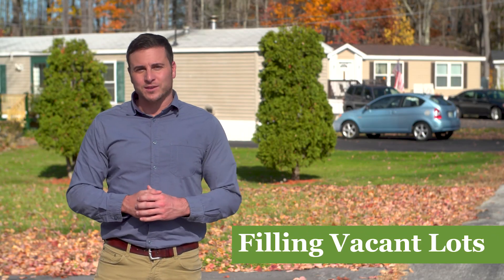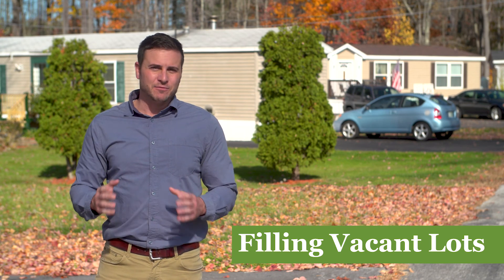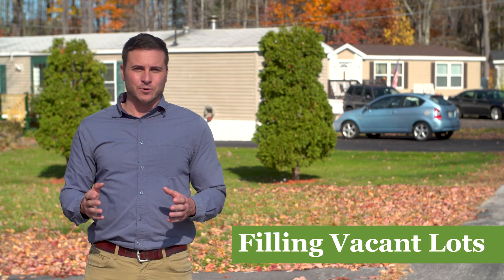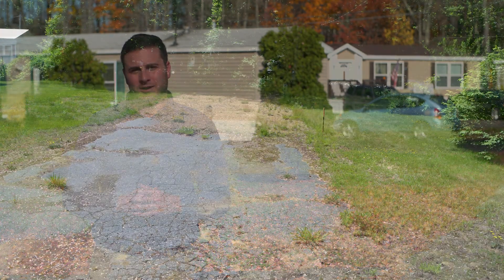Welcome to our series designed to walk you through the process of filling vacant lots in your community. Every co-op has had an empty lot at one time or another, and while you can't always control the reason for that vacancy, there's a lot you can do to get another home on it.